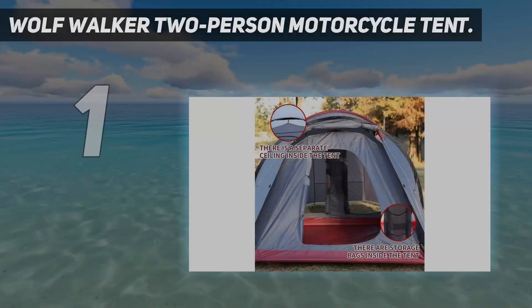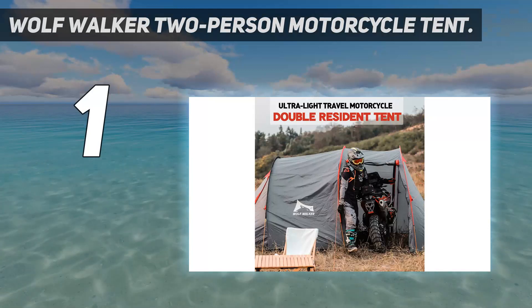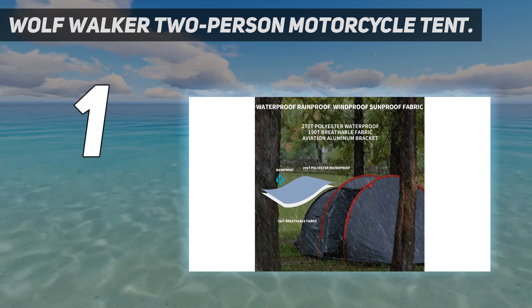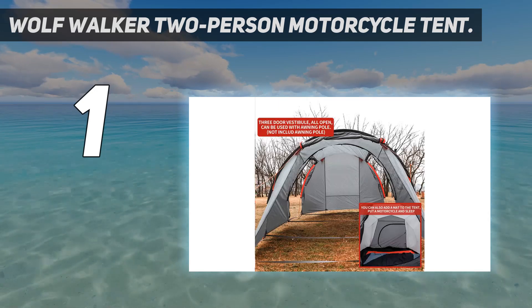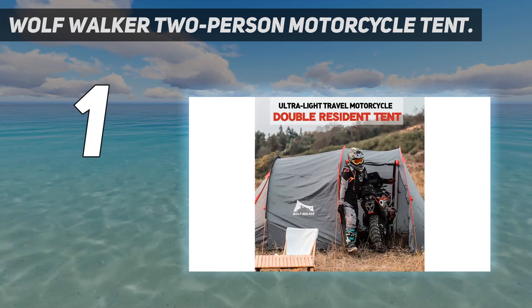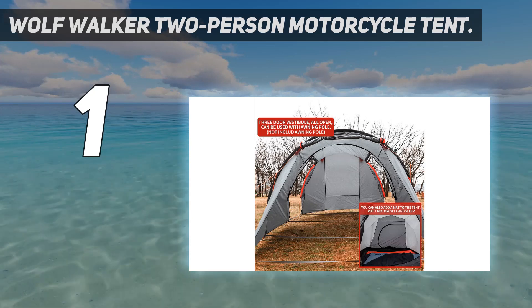And number 1: the Wolfwalker Two-Person Motorcycle Tent. Wolfwalker's two-person tent offers enough space for a pair of riders, plus a bike port area that allows you to roll a motorcycle under cover. The bike cover is perfect for ADV and standard bikes, but you probably won't be able to keep a wing or road glide fully dry. A few owners have reported being able to get a bagger under the cover as well. The sleeping area is a little tight compared to the Klimit — my choice for best affordable two-person tent — so make sure you try it out before you take it on the road.